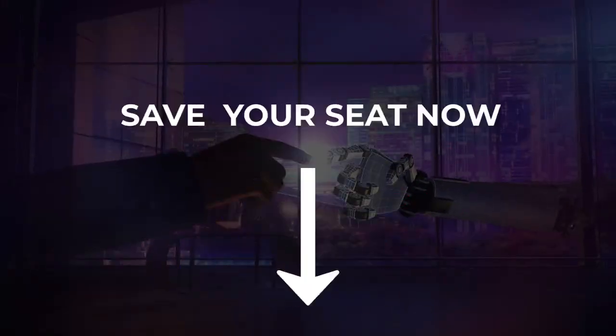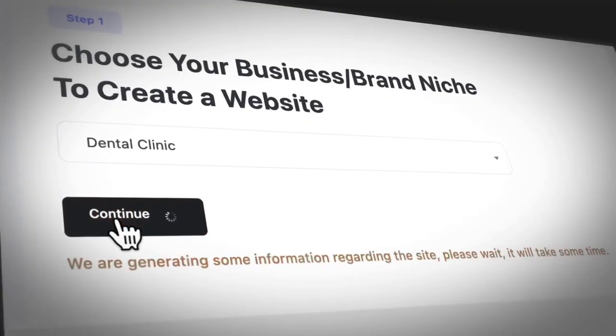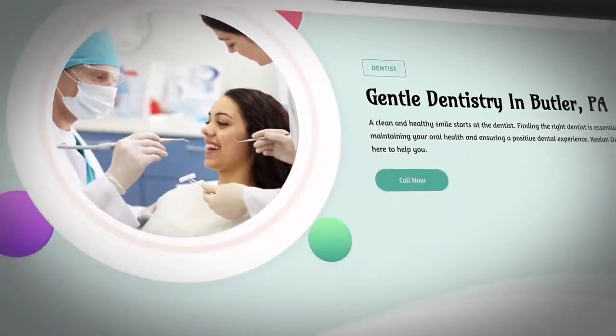Hey, it's 7-Figure Entrepreneur Ben Murray here and I'll be hosting a one-time webinar where we can learn how marketers are using new AI to run a website design agency, creating special sites no other agency can create or offer right now.